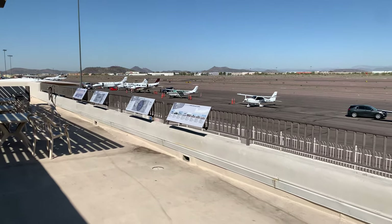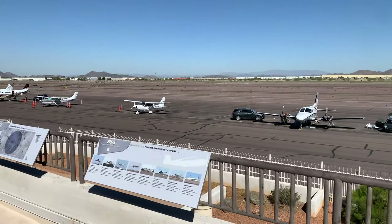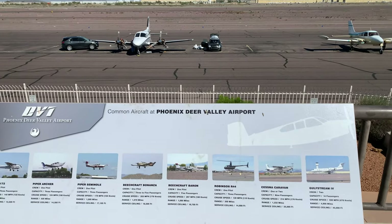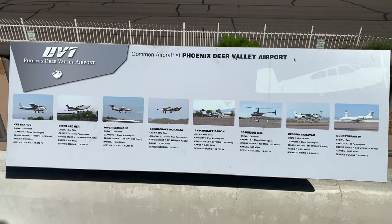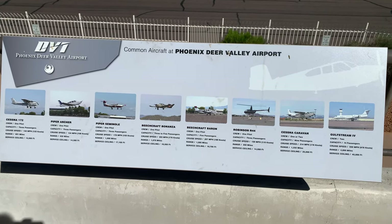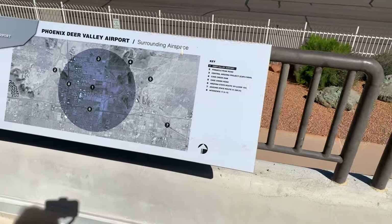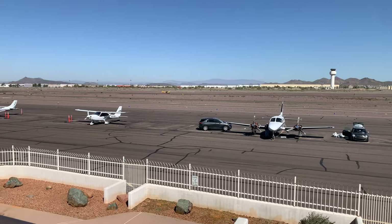This is the observation deck, where we can see planes coming and going from a better view. They've even got an interesting list here. There's a satellite view — oh look, look, there's one! It's just coming in.